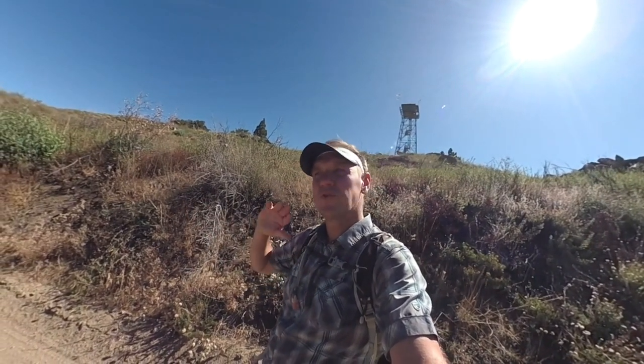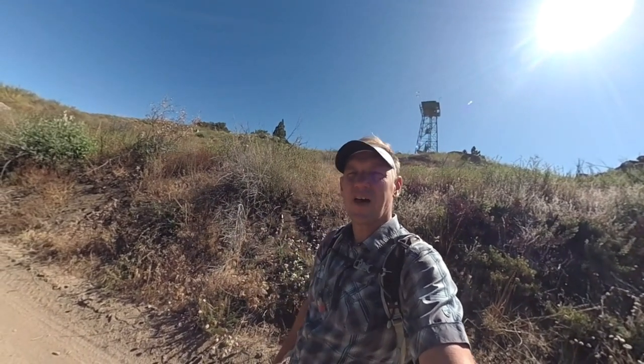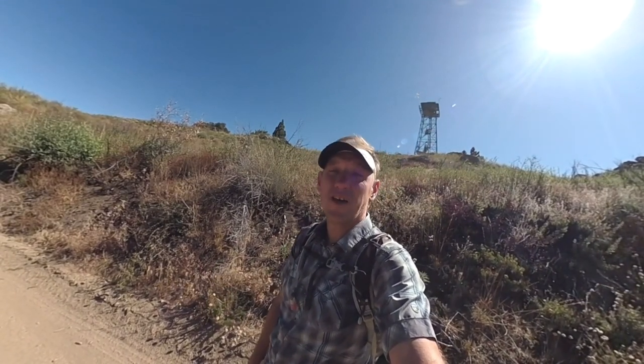As you go up you're gonna get views all the way to San Jacinto, Gorgonio, Angeles National Forest, and then back down on the other side to the southern peaks in San Diego — Palomar Observatory. So fun fun hike. If you want the directions, the maps, all that fun stuff, just go to hikingguy.com.